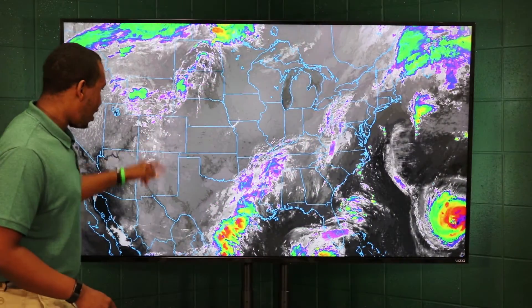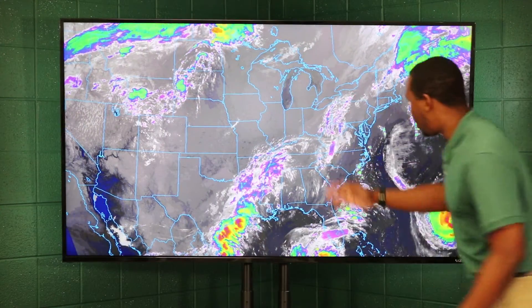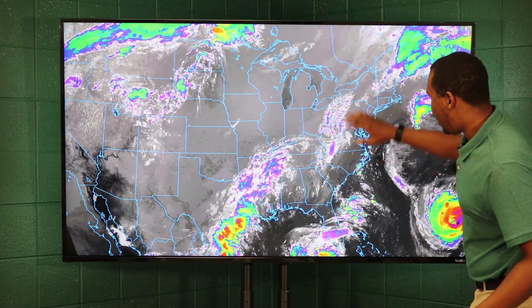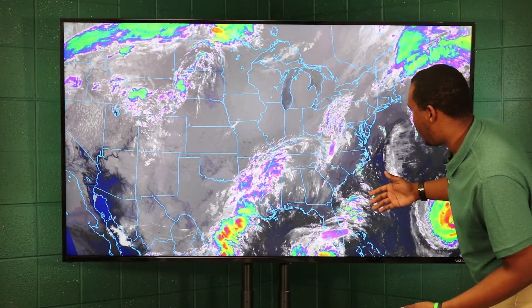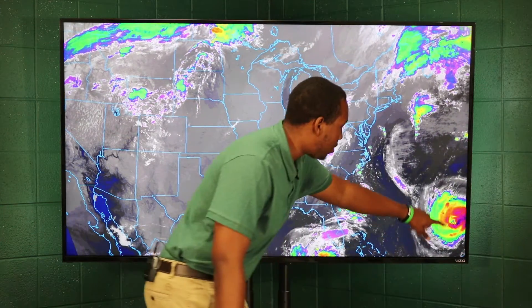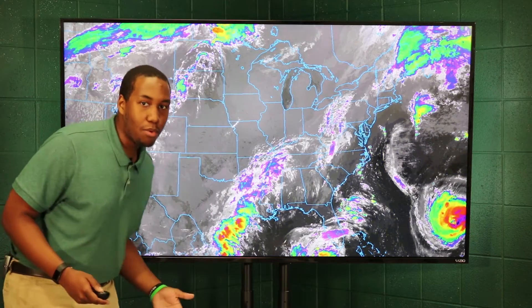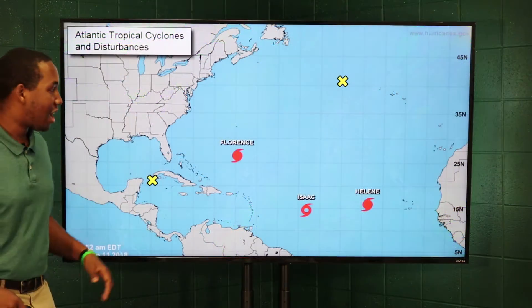Taking a look at our satellite, you can see the stalled cold front — not much of it left from yesterday, but you can kind of see where it's at and why it's producing the showers. You can also see Hurricane Florence picking up there on the satellite. We're going to zoom in on that more later in this forecast.